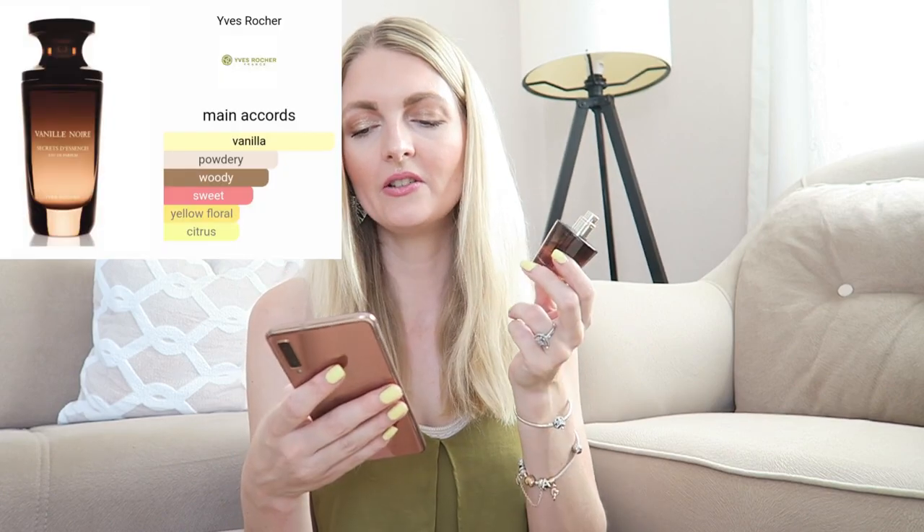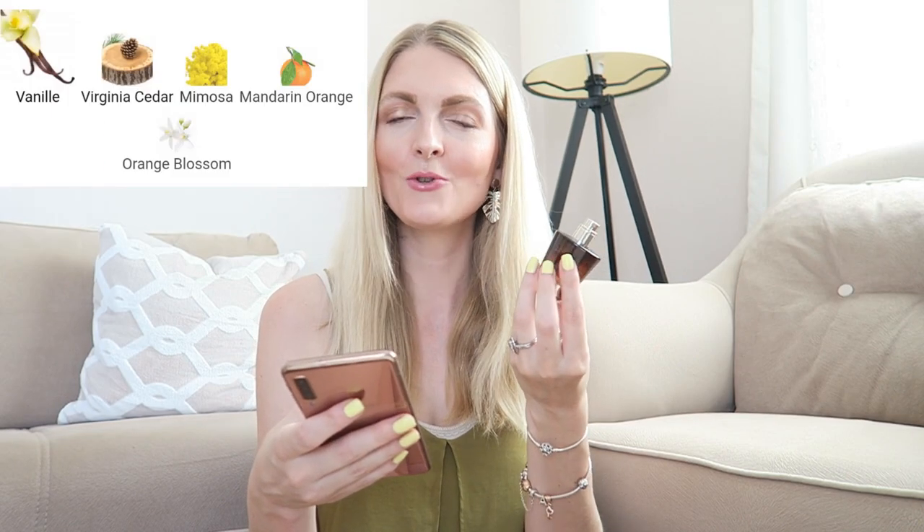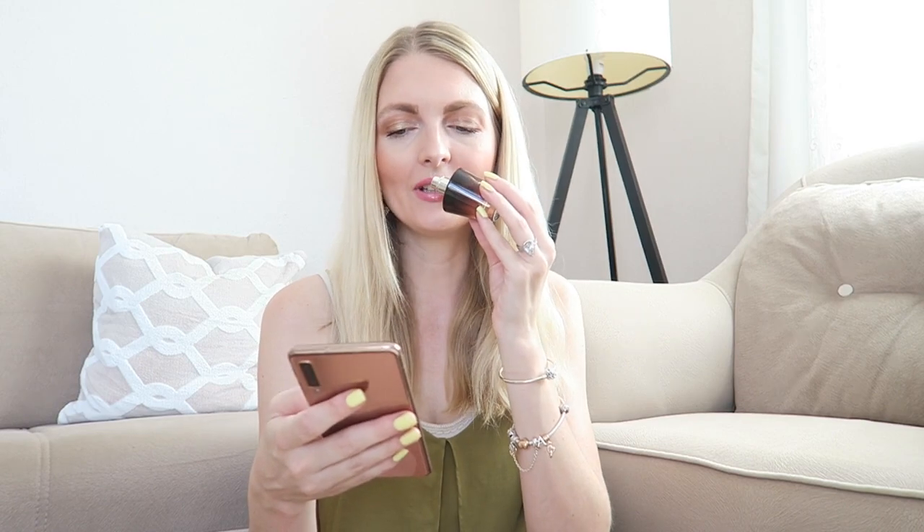Another perfume from Yves Rocher is the Vanilla Noir, and I love it. I think I actually prefer this over the Comme une Évidence. It's definitely a heavier vanilla — if you love that, you'll love this. The main accords are vanilla, powdery, woody, sweet, yellow floral, and citrus. It's very strong; you don't need to over-spray at all. If I spray it in the morning, I can still smell it in the evening. I just really love this one.